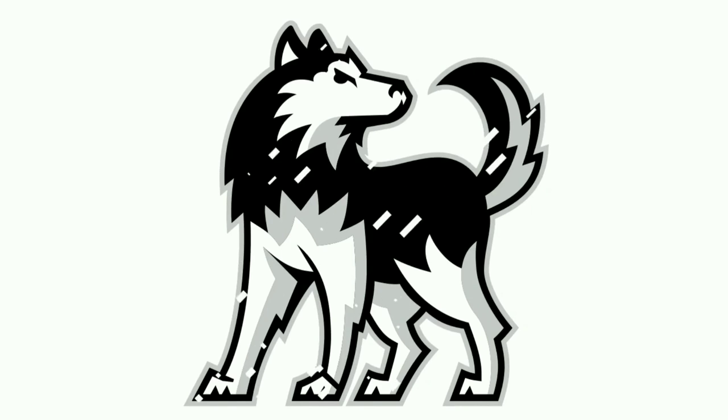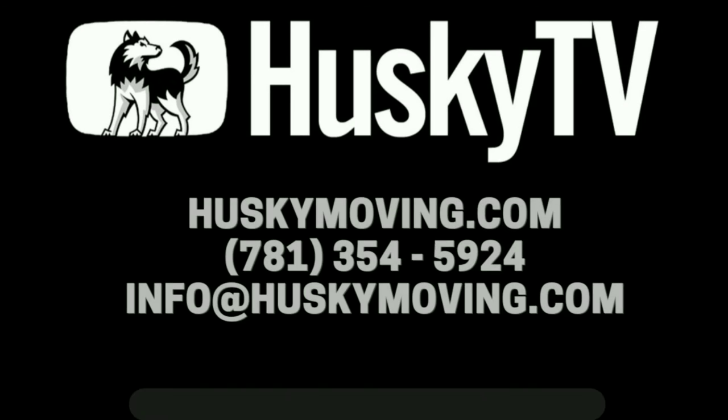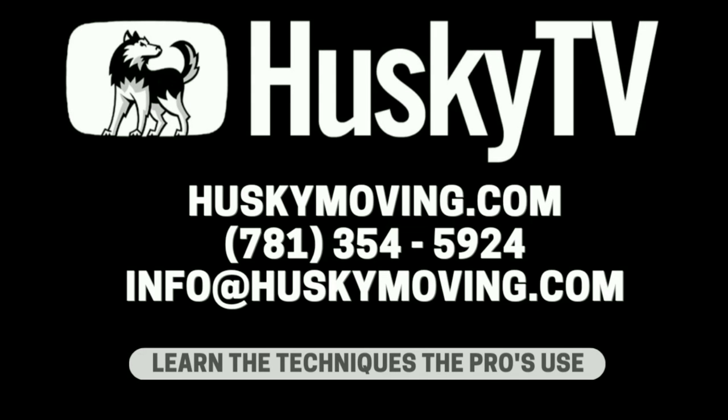If you guys can think about things like this on jobs, you'll really speed up your efficiency and your customers will be a lot more happy with you. On any given job you have a set number of things that need to be done — the goal is to get them done in the shortest amount of time humanly possible. If you found any value in this, please like and subscribe. You can reach me at info@huskymoving.com and our website is huskymoving.com. Thank you so much for listening.